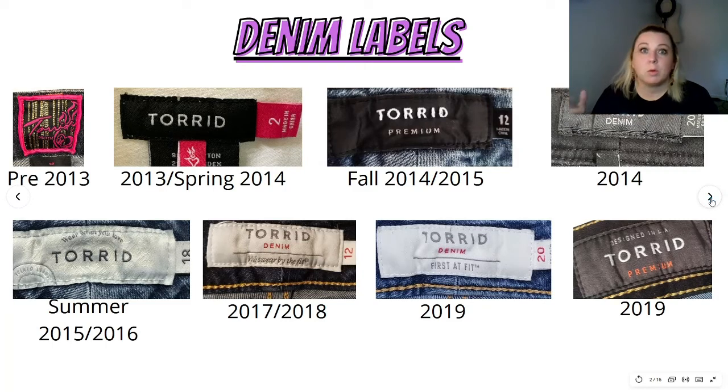Let's look at the labels. These are the denim or pants labels you'll find. The pink flaming heart tags are the oldest tags for Torrid — I tend to pass on these. They only sell for like $10 to $20. The black label with the little pink flaming heart drop tag and hang tag with the pink size label — that's 2013 to 2014.